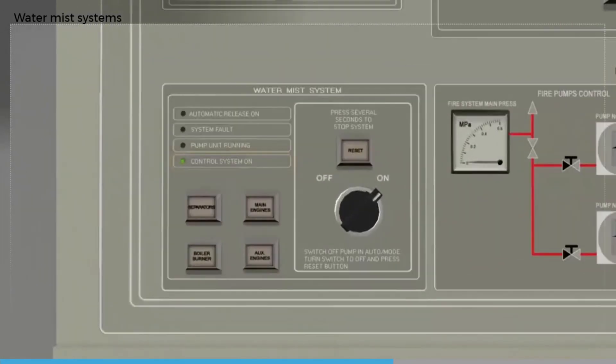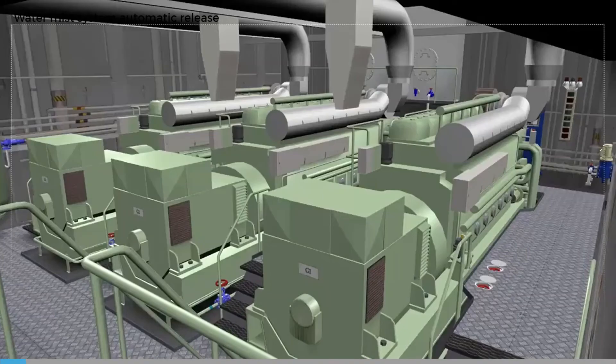Some water mist systems are designed to operate automatically. For an automatically released system, the fire detection system is an integral part of the water mist system and must be operational for it to function. In the event of a fire in a protected compartment, the solenoid release valve for that compartment will open and the pump will operate to supply high pressure water to the spray heads in the affected compartment.